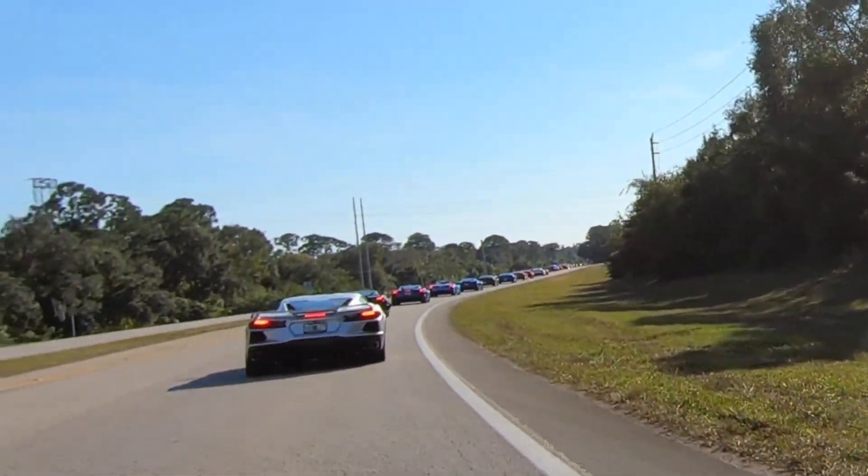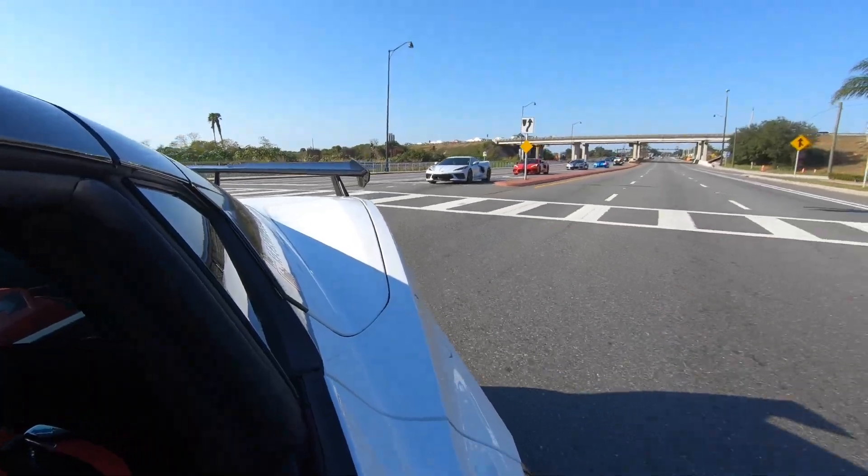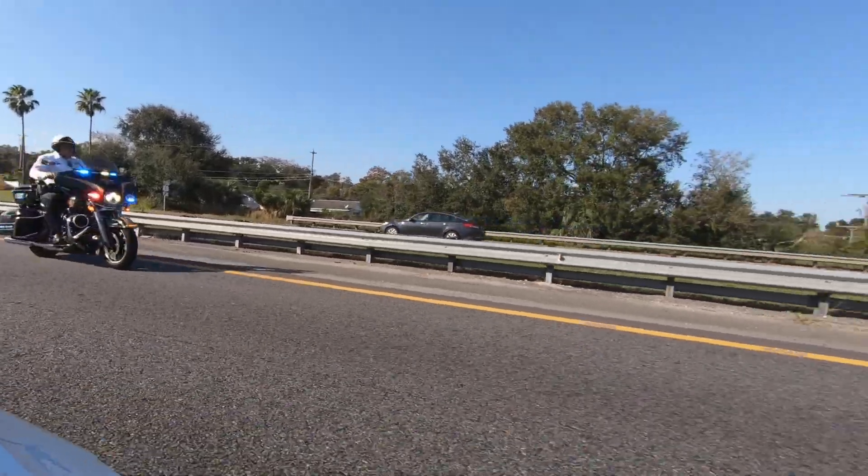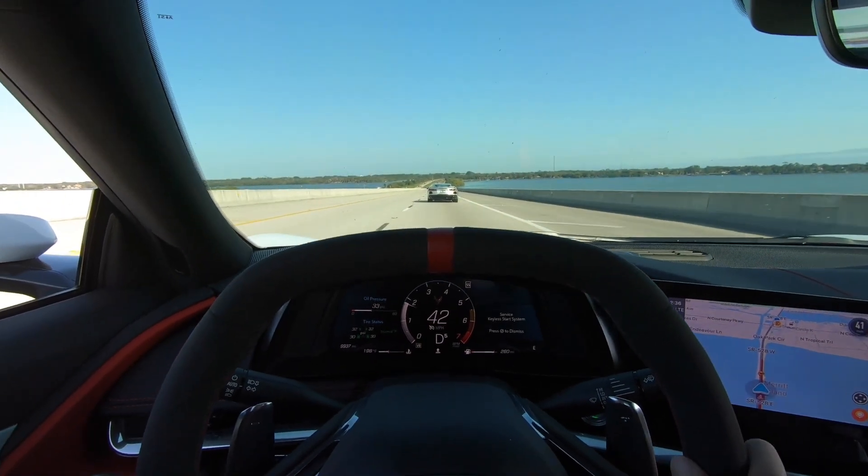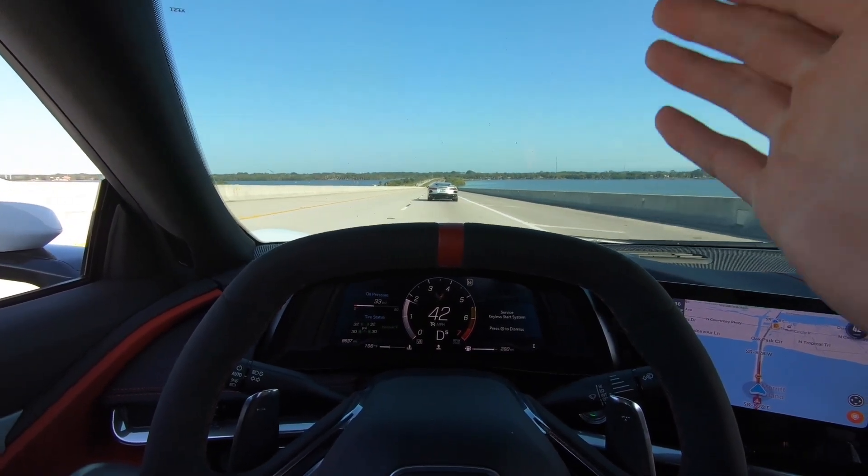Hey guys, look at the line of Corvettes — I'm going to get a good shot for you guys back there. Literally, I'm sure you can see the roof cam right now, and just Corvettes as far as you can see.